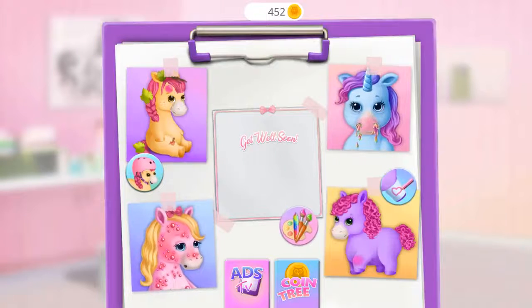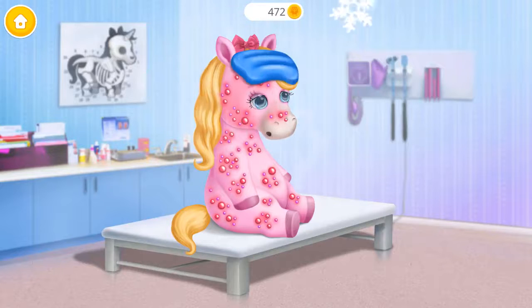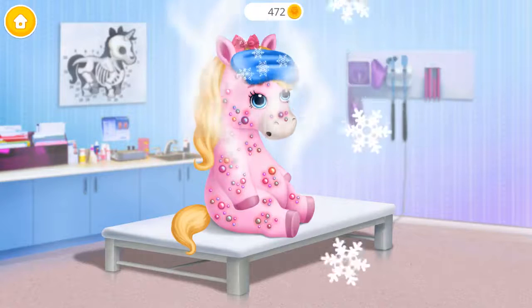We have a lot of work to do! Rosie has pony pox! Let's check her temperature. She has a fever! Take it out. The ice pack is helping to cool it down!